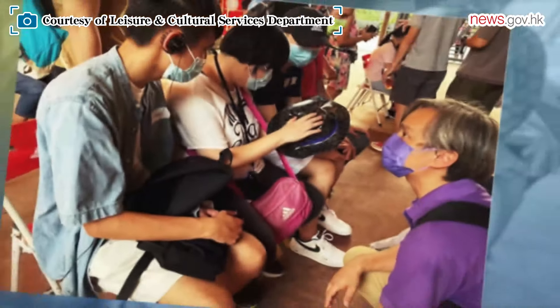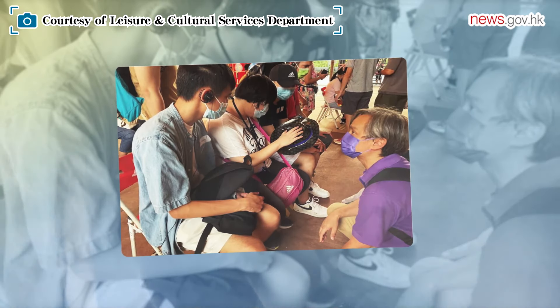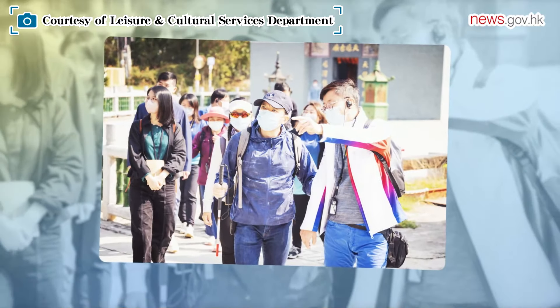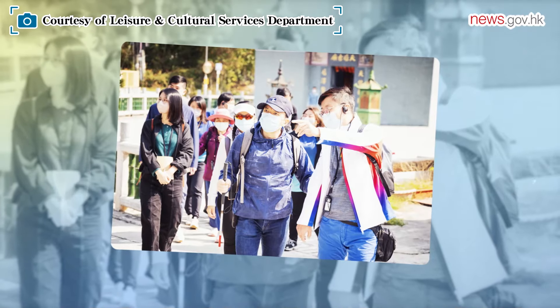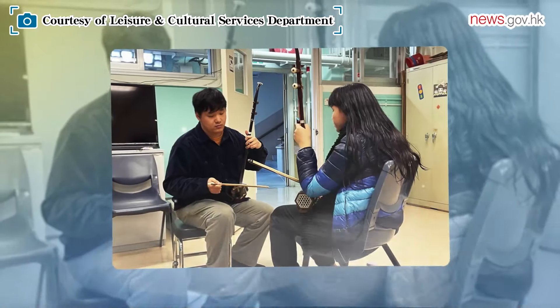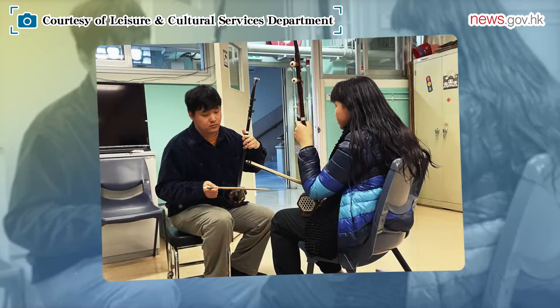There were some programs in the past that can benefit different groups of people in the society. For example, we had guided tours and group visits to our ICH centre for physically disabled people. We also promote Nanyin to visually impaired students, and we have workshops for minority groups to teach them the culture of spring celebrations and the Cantonese dialect.